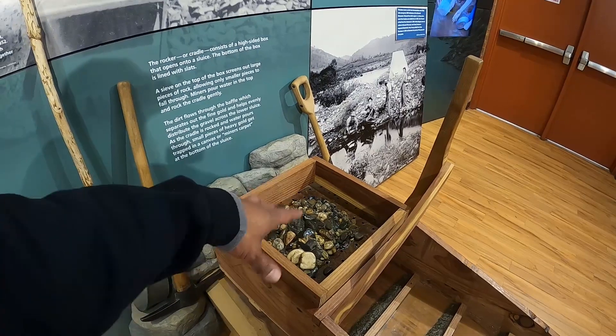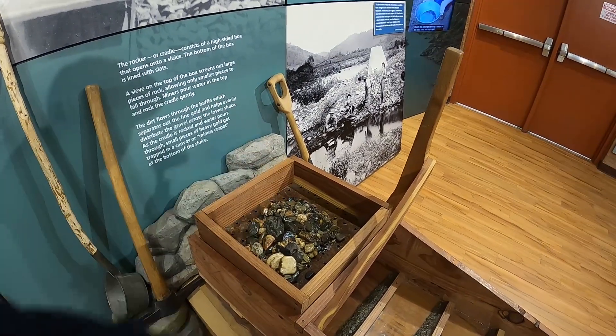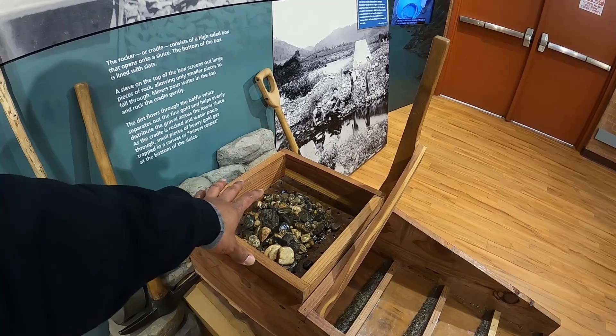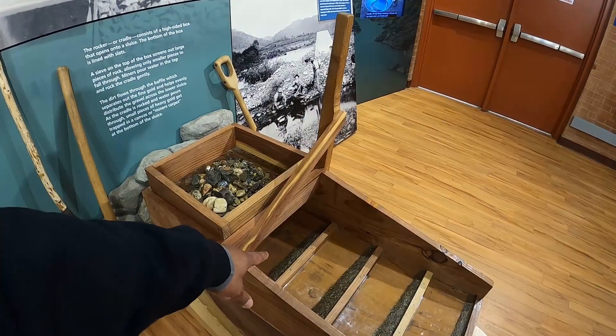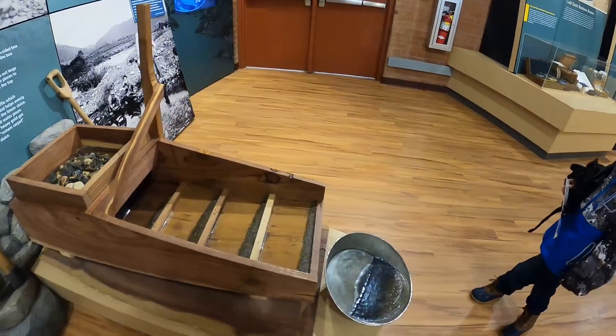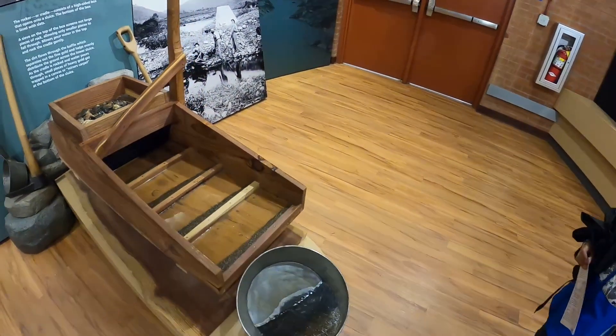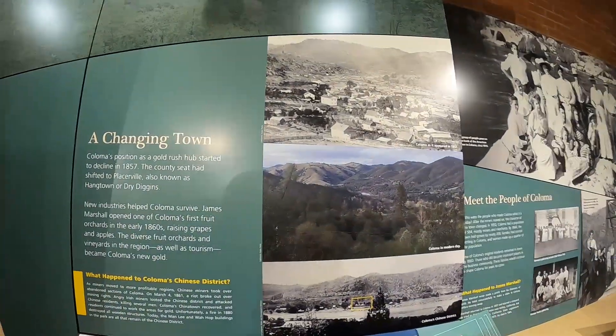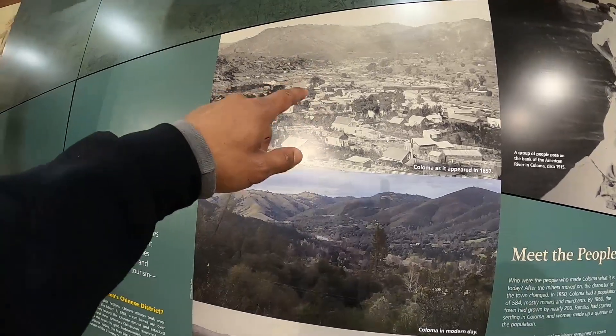This here is what's called the rocker box. They would take the sediment from the creeks and rivers and rock it back and forth with some water over the top, and it would separate the large debris — such as these big rocks — from the smaller sediment. Eventually they could pan it out and get the gold mixed in with the sediment, collecting the gold down here in the pan.